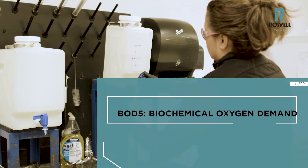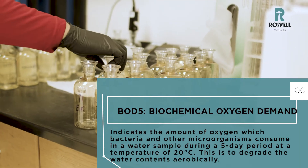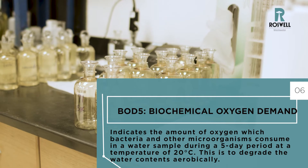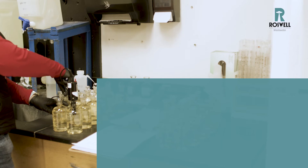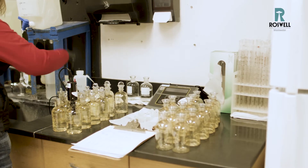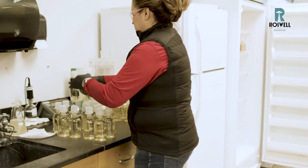We also have a test that we do called BODs — a biochemical oxygen demand test. It's a five-day test. The initial process would be today, and then five days from today we would go back, pull them out of our incubator, and do the final dissolved oxygen reading. That is just letting us know how much oxygen is actually leaving the plant with the water that we are discharging.